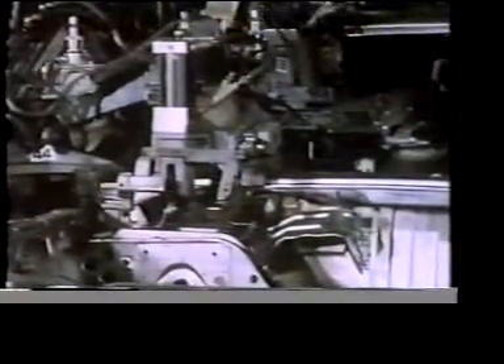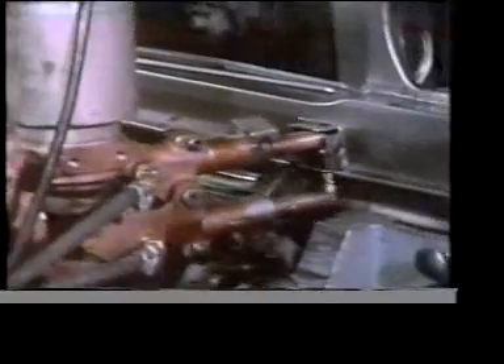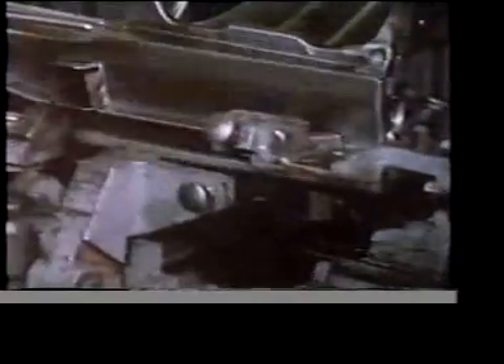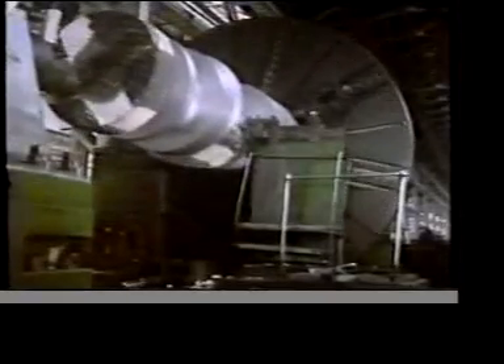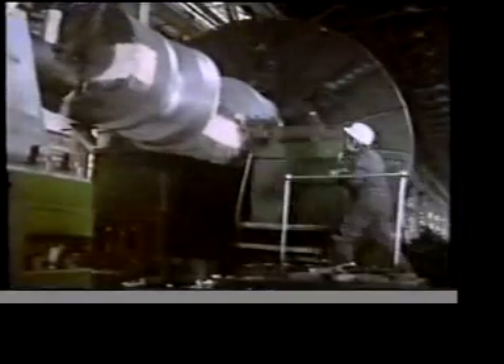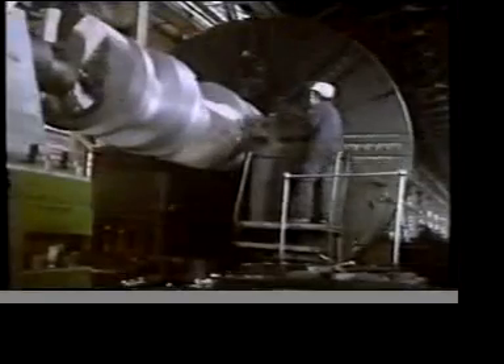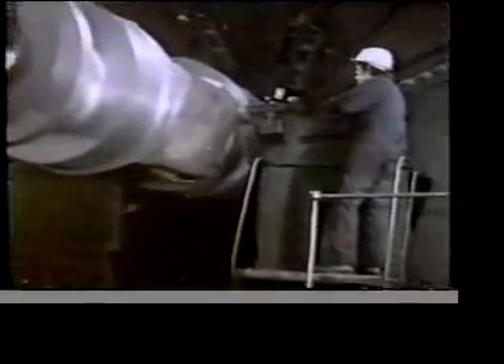The framework of this car is going to be clamped in a special fixture. This holds the steel assembly firmly in place while it's spot welded together. On this large industrial lathe we're turning an extremely heavy component. Here the component is firmly held or restrained between the tailstock and the chuck.